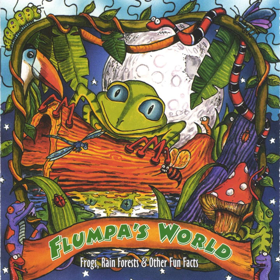Frog, toad, salamander, newt — don't forget the funky bunny mud puppy. We said: frog, toad, salamander, newt — don't forget the funky bunny mud puppy.